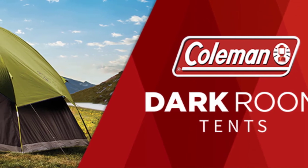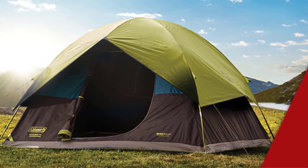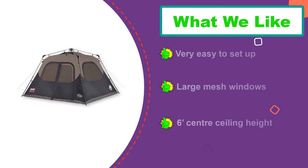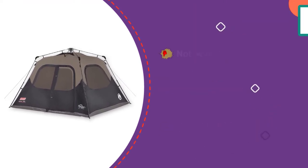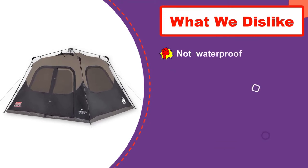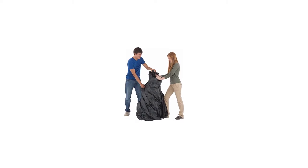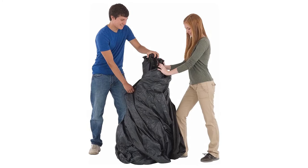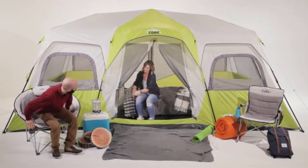Number two: Coleman Cabin Tent with Instant Setup. This Coleman tent is among the best instant tents on the market. It provides excellent livable space while being really easy to set up, even for one person. This instant tent only takes about a minute to set up, as the poles are connected to the tent and just need opening up. It is a single-walled tent, so what appears to be the inner is actually waterproof. This is handy from a construction point of view, but could result in a buildup of condensation if you're not careful.